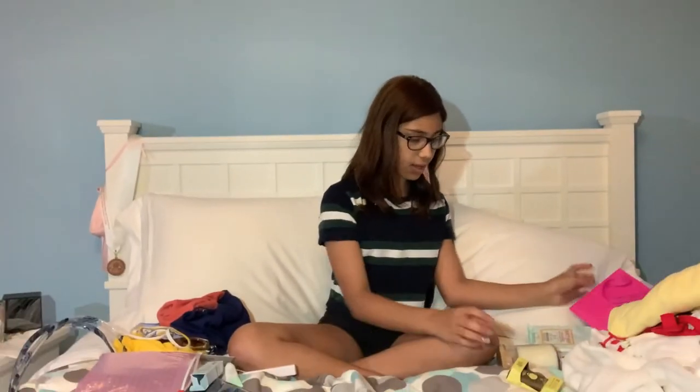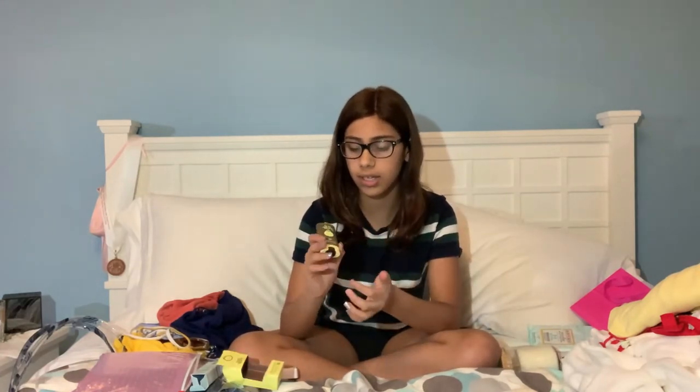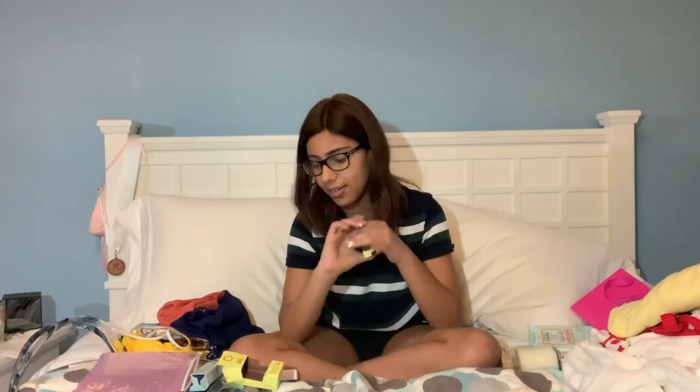I got some Sun Balm sunscreen. It looks kind of wooden and it's yellow, and it looks super easy to apply. Super cool and I'm excited to try this out.